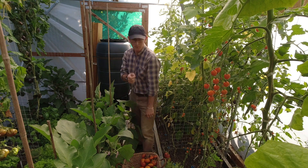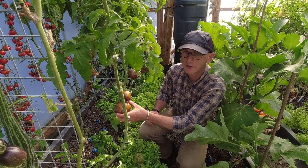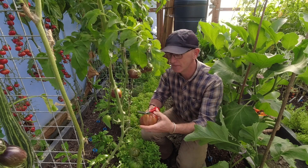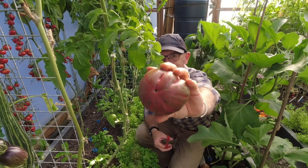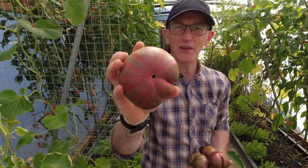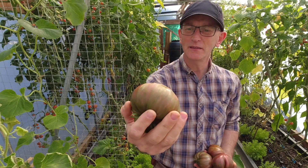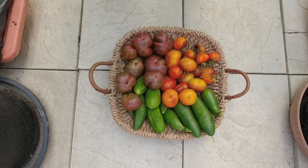Next one is Pink Barkley Tie-Dye. I think some of these tomatoes are probably the best Pink Barkley Tie-Dye we've had so far, especially this year. It's enormous — this is the biggest one ever. Look at the size of that. They're just amazing. I can't get over the size of that — just perfect, absolutely amazing. Really, really happy with them.